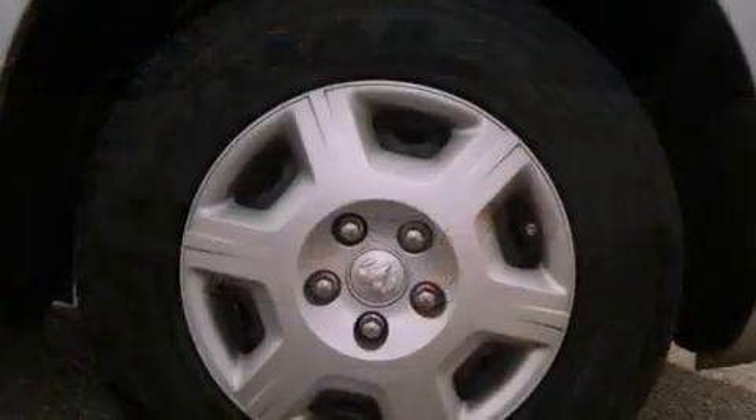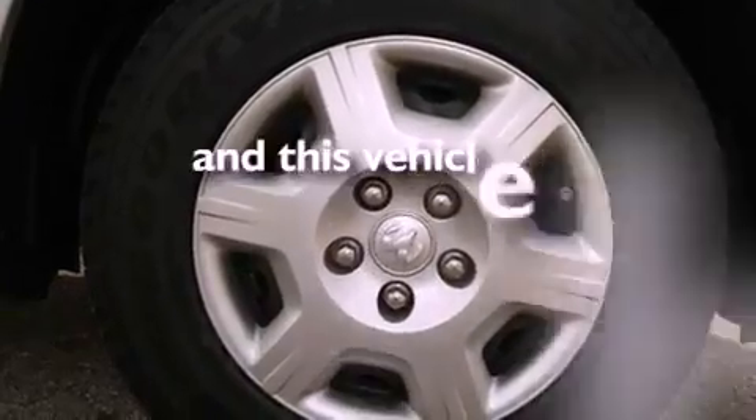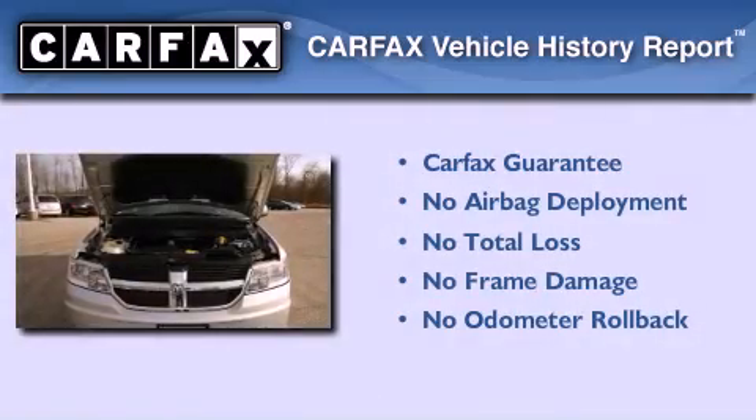Also included are an anti-lock braking system, side impact airbags, a rear window defroster, a CD player, and this vehicle has fewer than 80,000 miles on the odometer. Not to mention that this Dodge qualifies for the Carfax buyback guarantee.